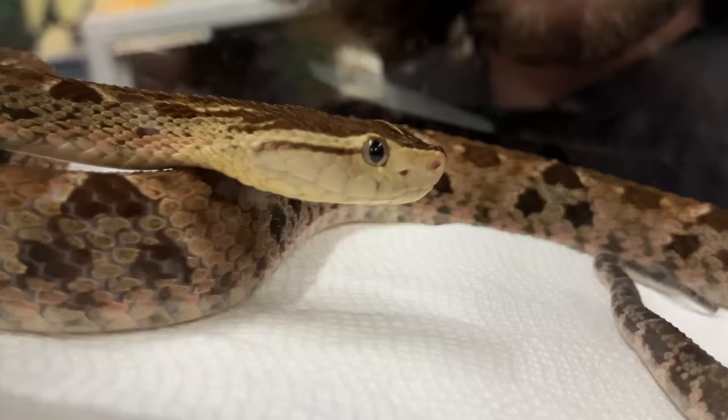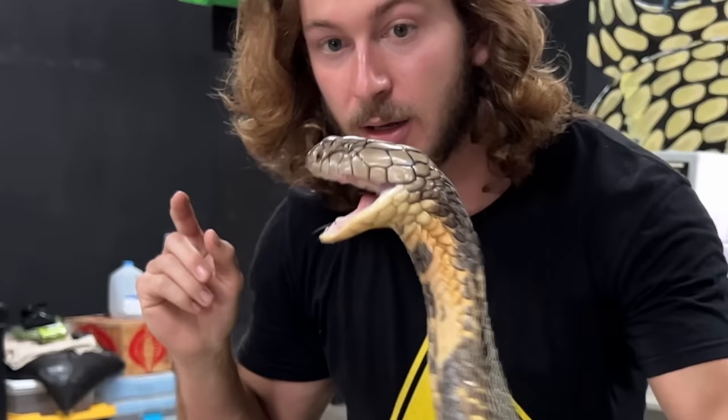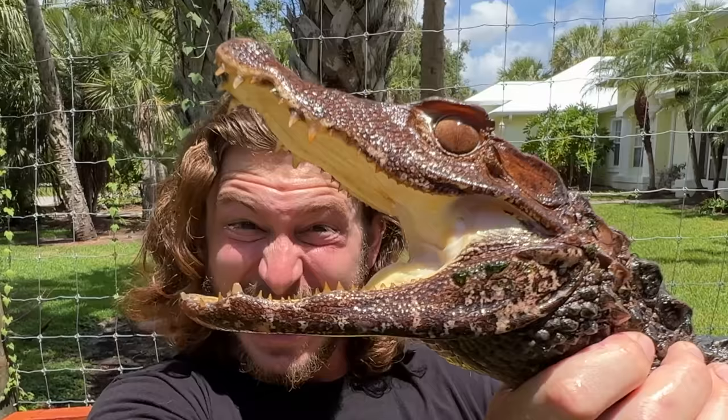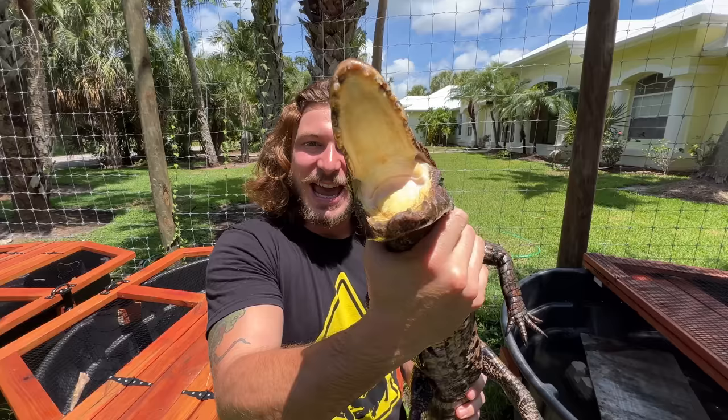Look at that earthy prehistoric face. Out of all the snakes in the snake collection, the Fertilance has to be the most dangerous in the room. We've got a Cuvier's Dwarf Caiman — the world's smallest crocodilian. Look at that earthy prehistoric face. These guys only get just over about five feet long.